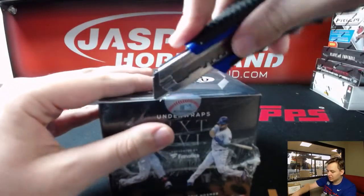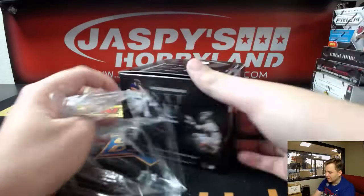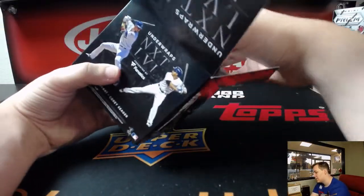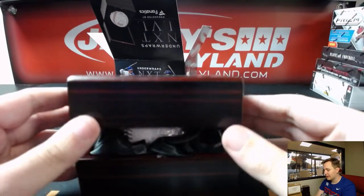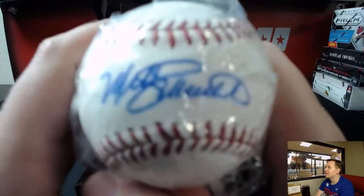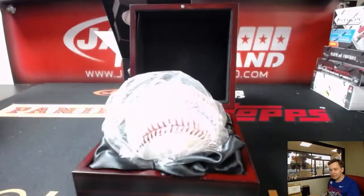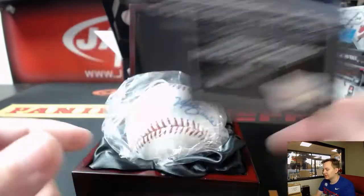And last one — good luck. Arguably the greatest third baseman to ever play. Mike Schmidt, debut level, Philadelphia Phillies. Richard S. gets that one — the Mike Schmidt. That's an awesome one, right on the sweet spot.